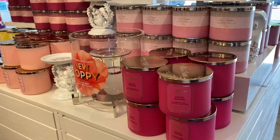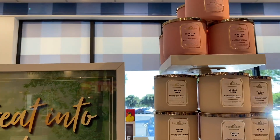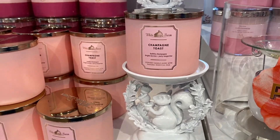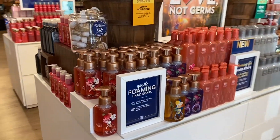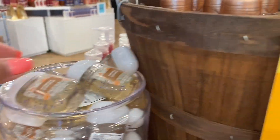We have more of the new candles back here with the cozy cashmere — love that one — with the lavender and jasmine, it's just so good to me. We have champagne, which I just wanted to put on that squirrel pedestal, which is so cute. I love the new pedestals right now, but I just can't take them all home.